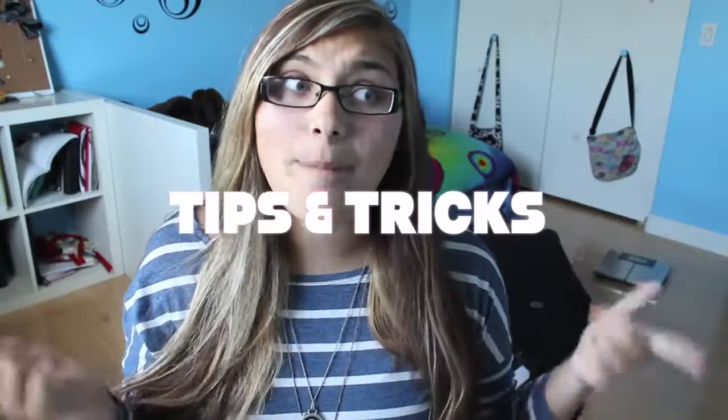Hey everyone, summer is here and traveling is super near, so I wanted to let you guys know some tips and tricks that I use when I'm packing.